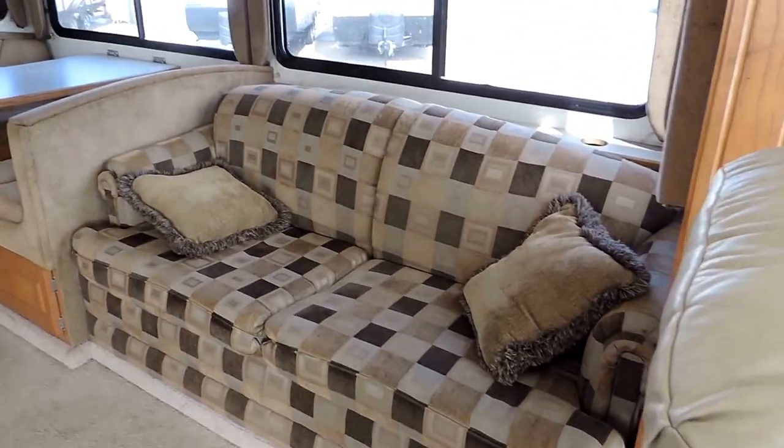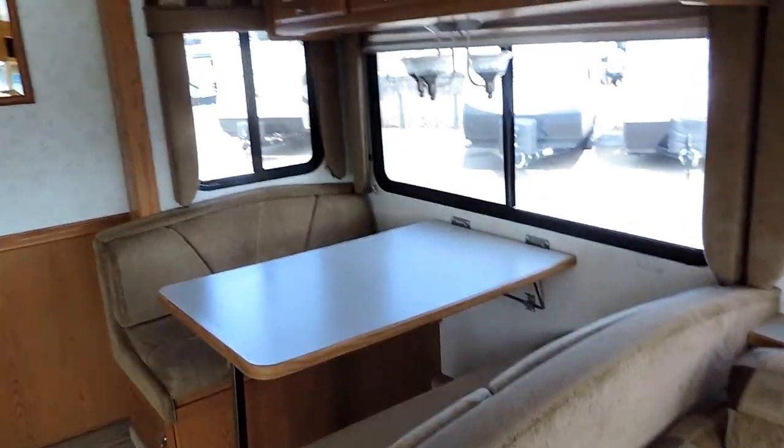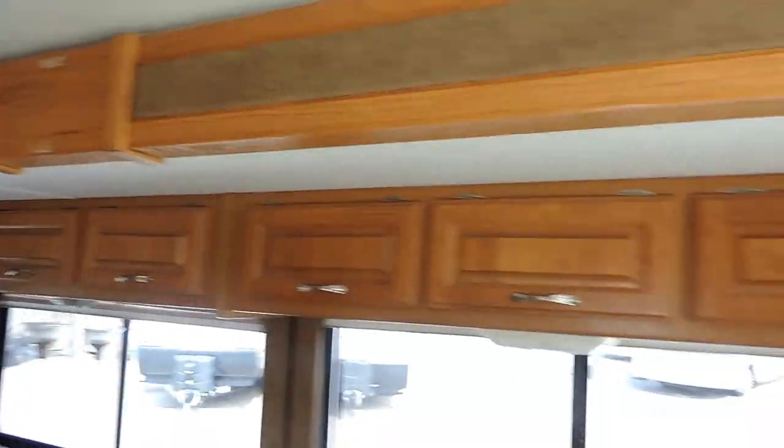Overhead cabinets with TV. Nice big couch here on the right that has a full height bed pull out. Dinette booth also on the right. Beautiful overhead cabinets. It has day-night shades and nice window valances.